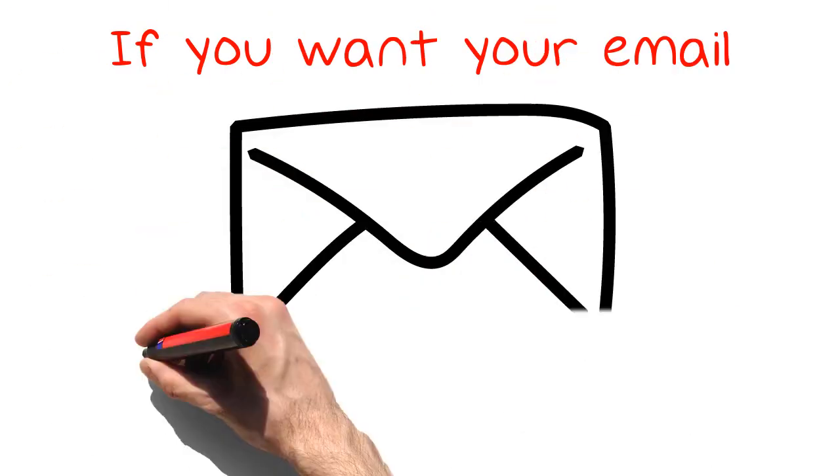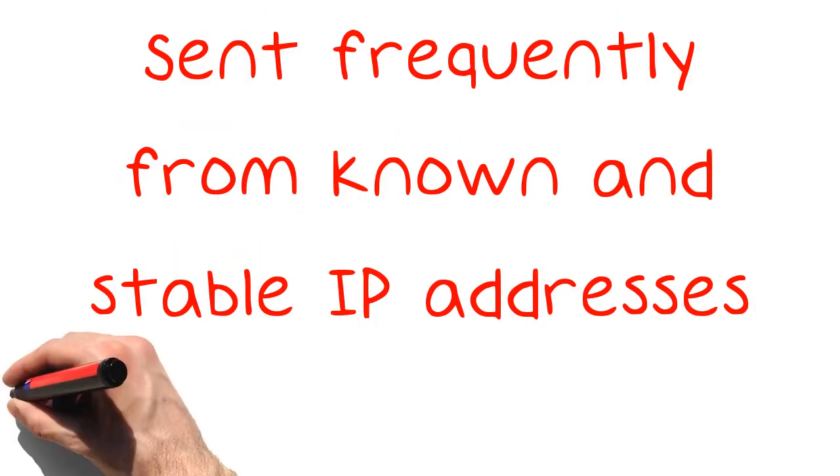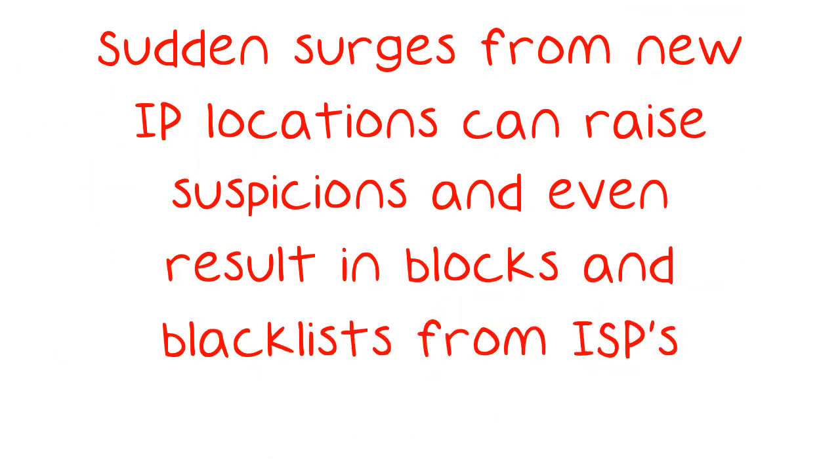If you want your email marketing messages to flow out across the internet to people's inboxes, consider where you are sending them from. Sending frequently from known and stable IP addresses is best. Sudden surges from new IP locations can raise suspicions and even result in blocks and blacklists from ISPs.